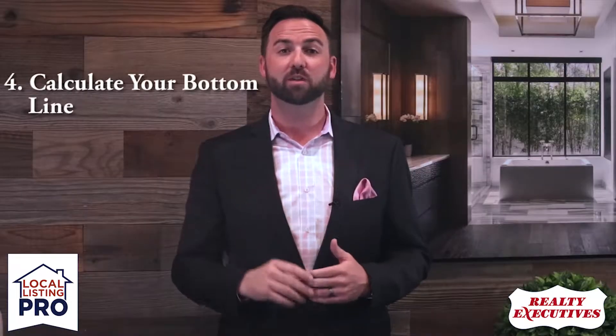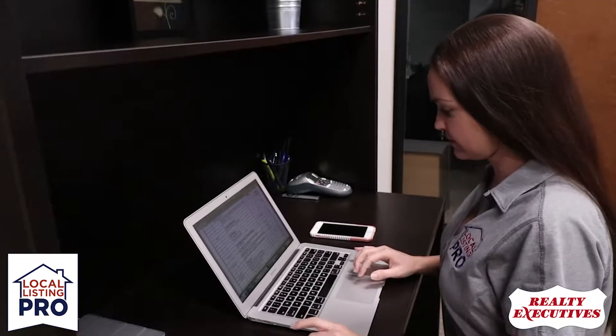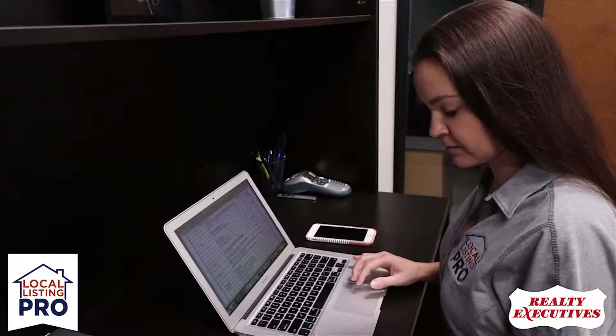Step number four is helping you calculate your bottom line so that you know exactly what you're going to put in your pocket at the end of the sale.